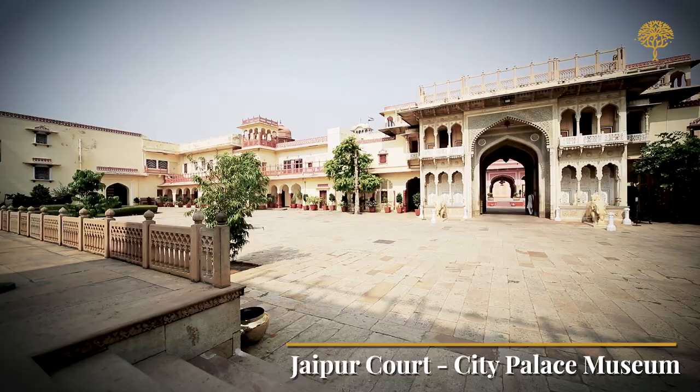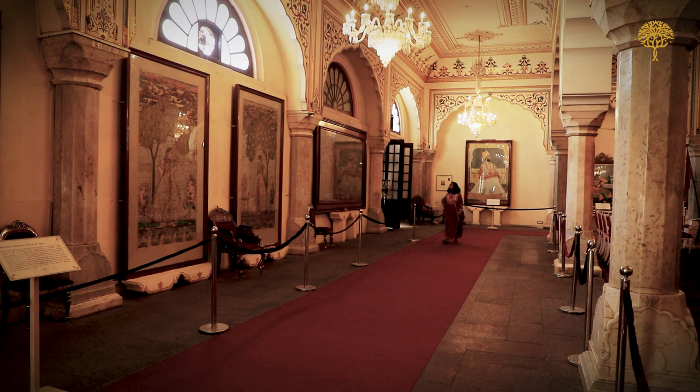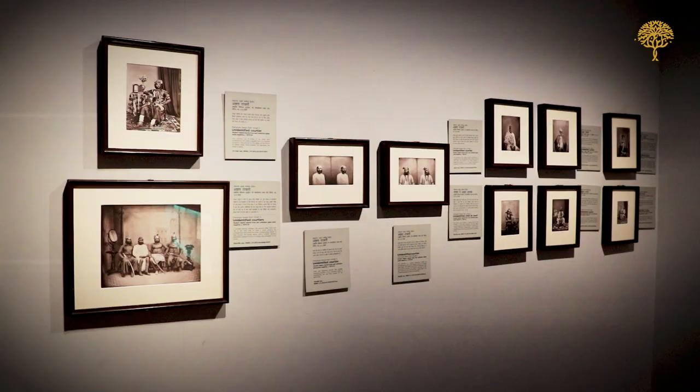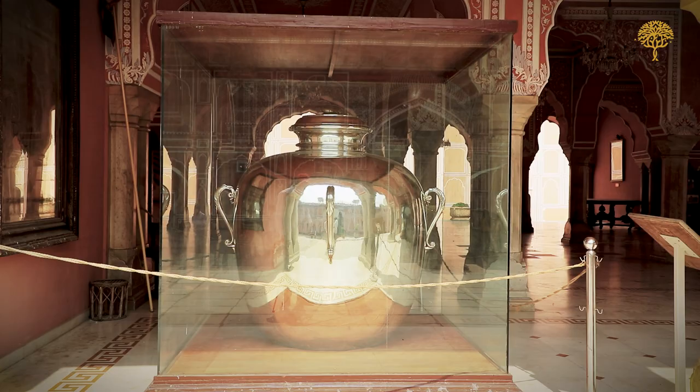From here, we take you to the City Palace complex in Jaipur, Rajasthan. This museum houses a remarkable collection of artifacts and masterpieces from the Jaipur royal family. The exhibits include exquisite textiles, royal costumes, weapons, paintings, manuscripts and two gigantic silver urns used to carry Gangajal.